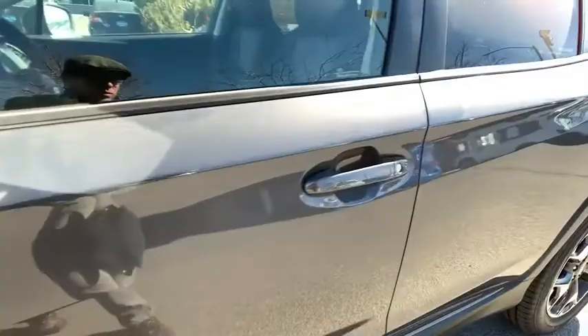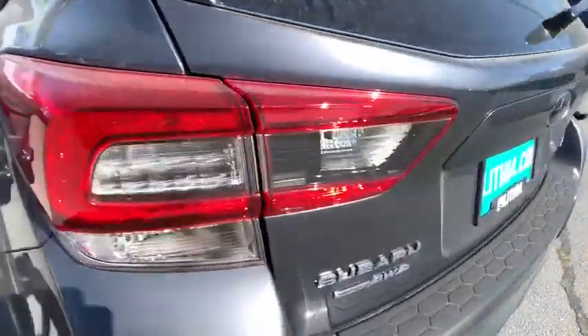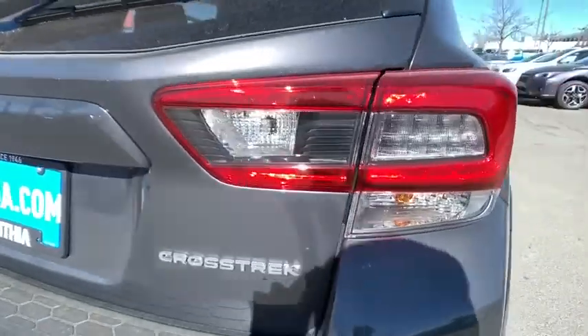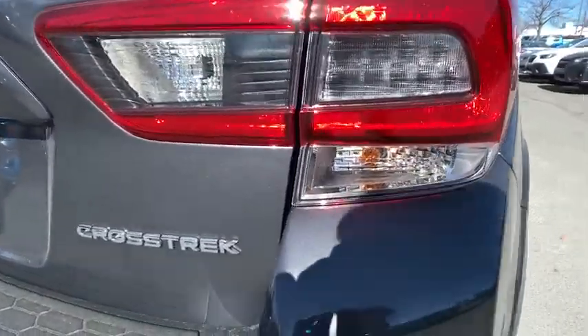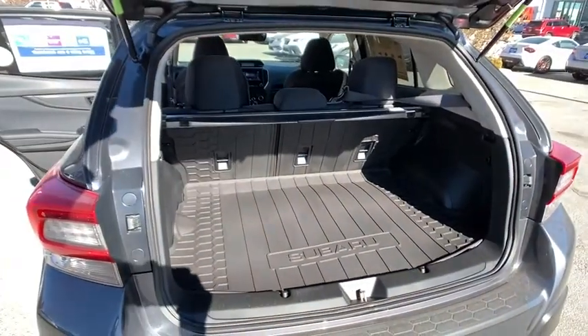Here are some of this vehicle's great options: all-wheel drive, backup camera, keyless entry, leather-wrapped steering wheel, Bluetooth, adjustable steering wheel, power steering, four-wheel disc brakes, cruise control, front floor mats, aluminum wheels.